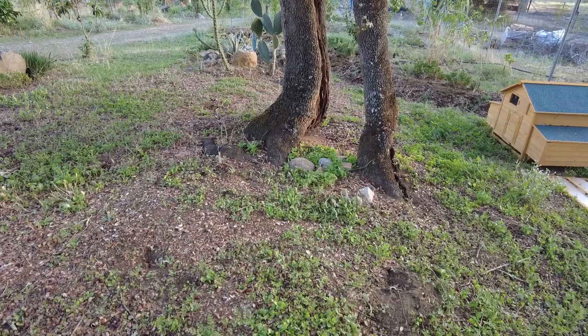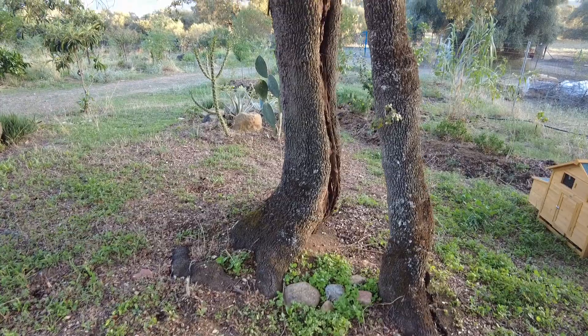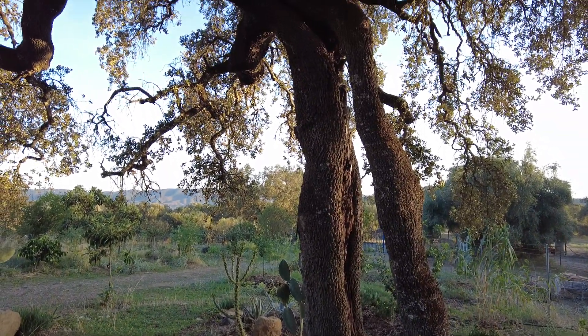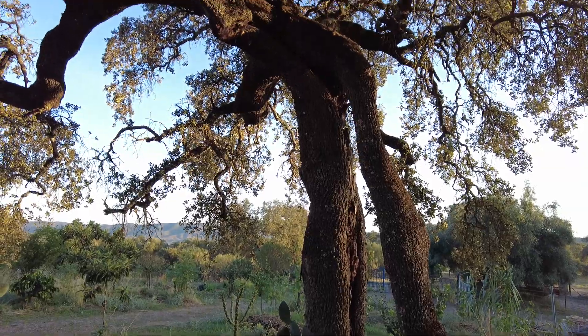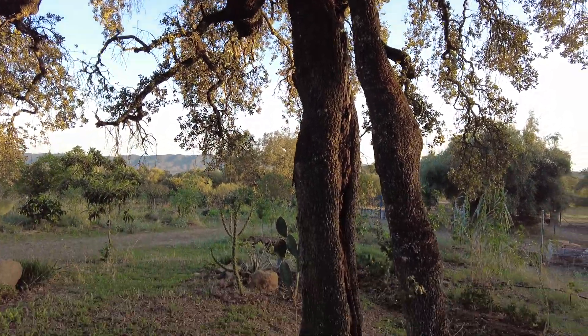This tree has been rendered into two. I don't know if this was lightning or some other damage. It does unite at the top, but there are two separate tree trunks.